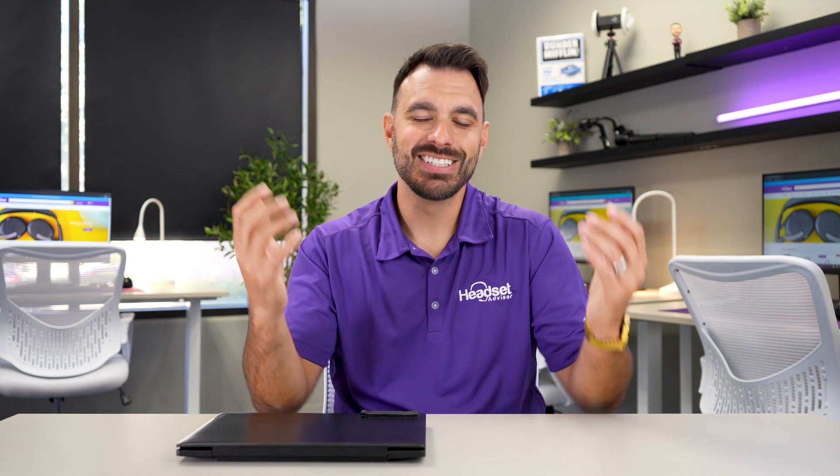If you'd rather just watch another video to learn more, we did a full in-depth comparison of all the different Poly headsets, from the smallest earbuds all the way up to their largest over-the-ear headphones — check out that video right up here. Thanks a lot for watching, we'll see you on the next one.